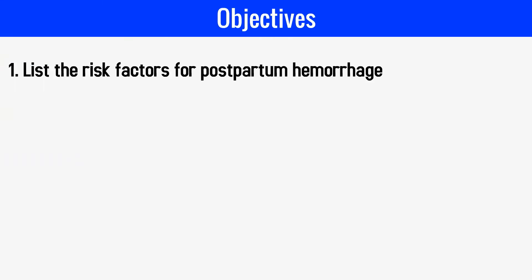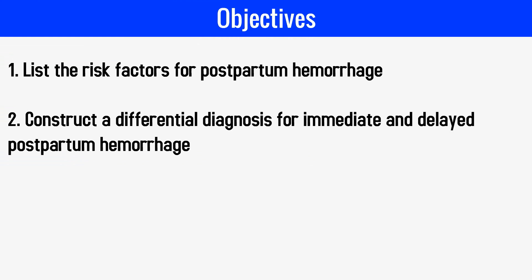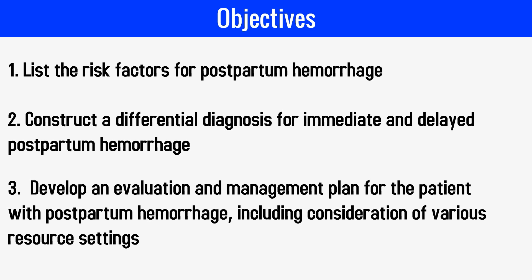The objectives of this video are to list the risk factors for postpartum hemorrhage, construct a differential diagnosis for immediate and delayed postpartum hemorrhage, and finally develop an evaluation and management plan for the patient with postpartum hemorrhage, including consideration of various resource settings.